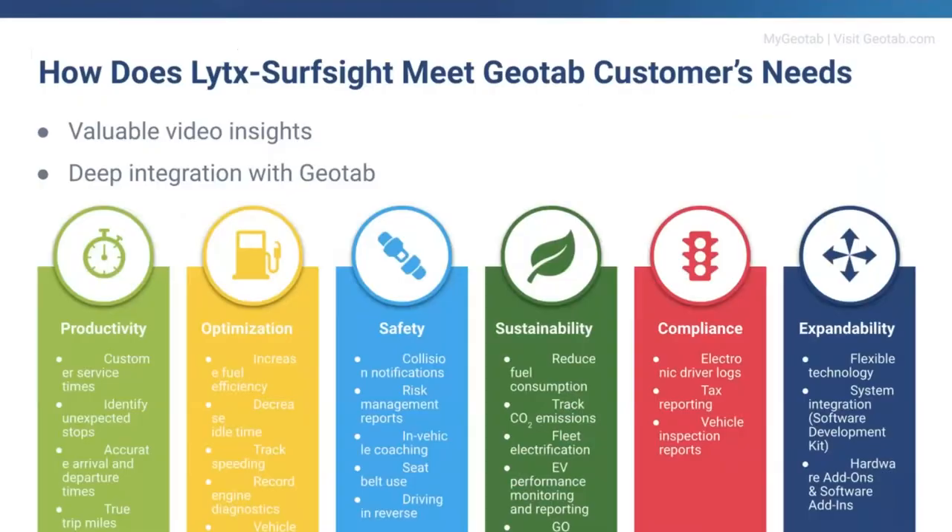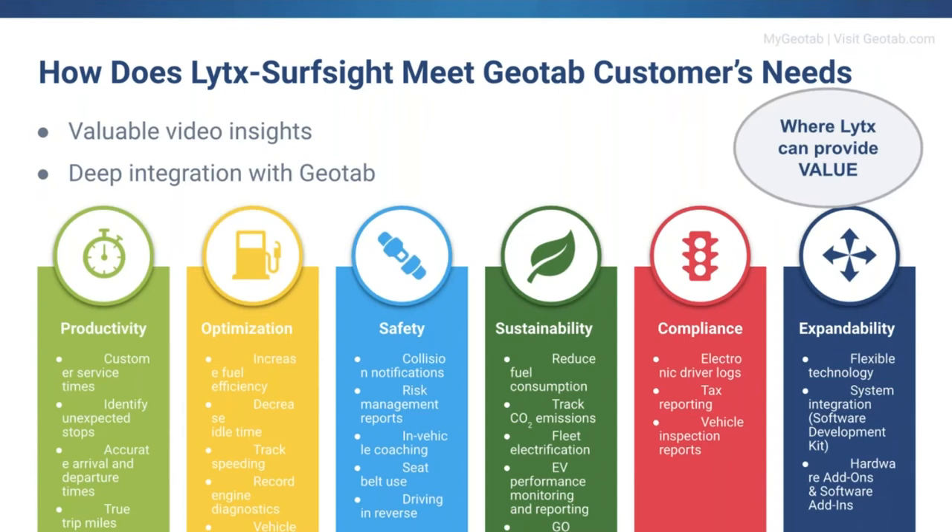Lytx is well aligned with the six pillars within the Geotab ecosystem. Implementing this technology within a fleet, with 360-degree visibility and drivers knowing what's going on, your productivity will increase automatically along with customer service. You have direct impact on optimisation — our data tells us customers gain an additional approximately 5% increase in fuel optimisation alone, beyond what traditional accelerometer GPS events can identify. But where we truly add value is around safety — our mission is bringing drivers home safe at night.